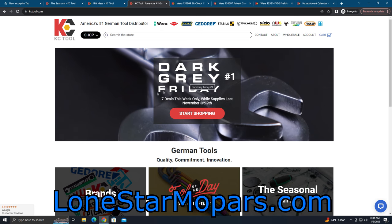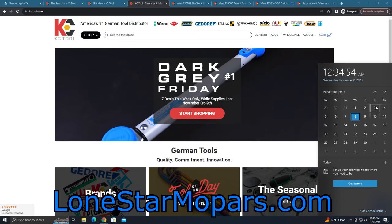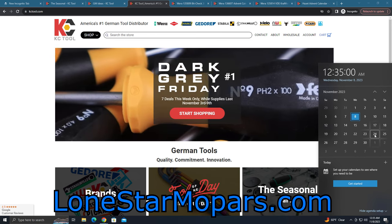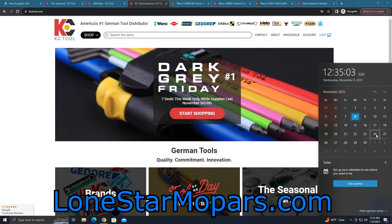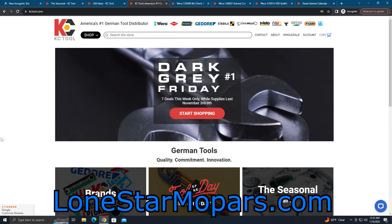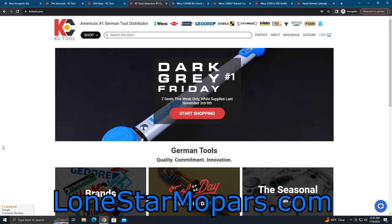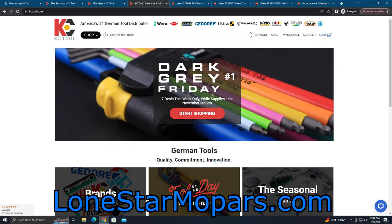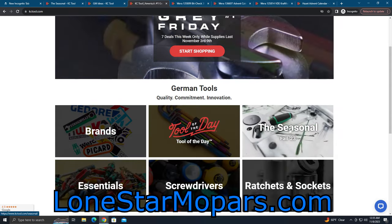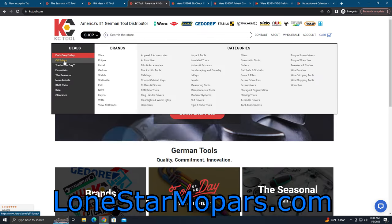Dark Gray Friday — take advantage, my friends. November 3rd is when we launched; we've got this one coming the 10th, then the 17th. I assume they're doing it the 24th — I don't know if they'll have something massive, some hodgepodge, or bring them back from the dead. Just basically stay tuned. You can subscribe to KC Tool for little emails, or just go to KCTool.com. Dark Gray Friday is probably going to stay right up here at the top for your convenience. Tool of the day right here, the seasonal — good stuff. And then gift ideas, which you can find right here.